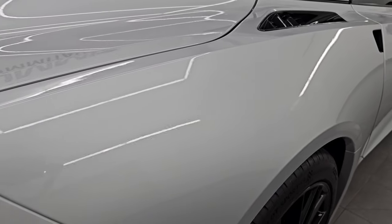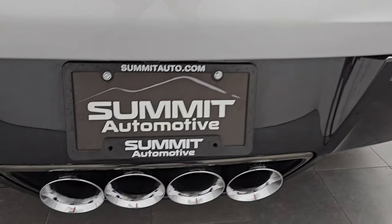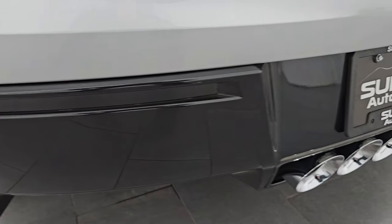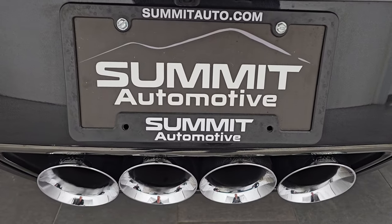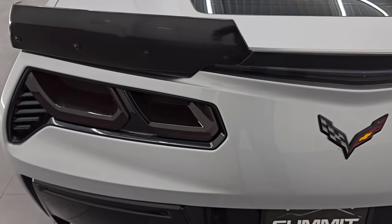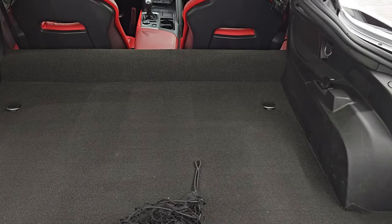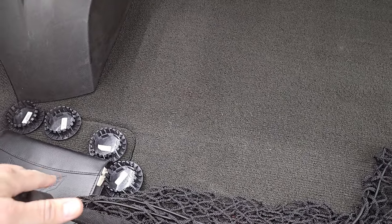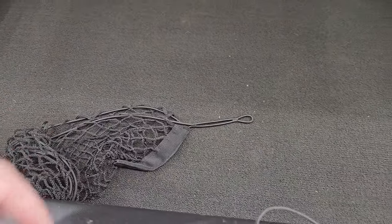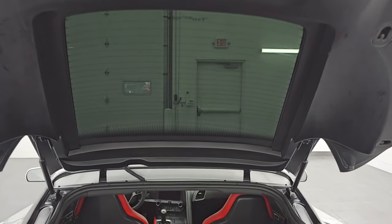Coming around to the back of the vehicle, the rear bumper is in great shape. This one does have some aftermarket AWE performance exhaust, and it sounds fantastic — I can't wait to start it up in just a little bit. You can see just how nice all those tips are, and the rear bumper area is in very nice condition as well. The trunk area is very clean; we have all the books and some extra center caps, plus a cargo net back here.